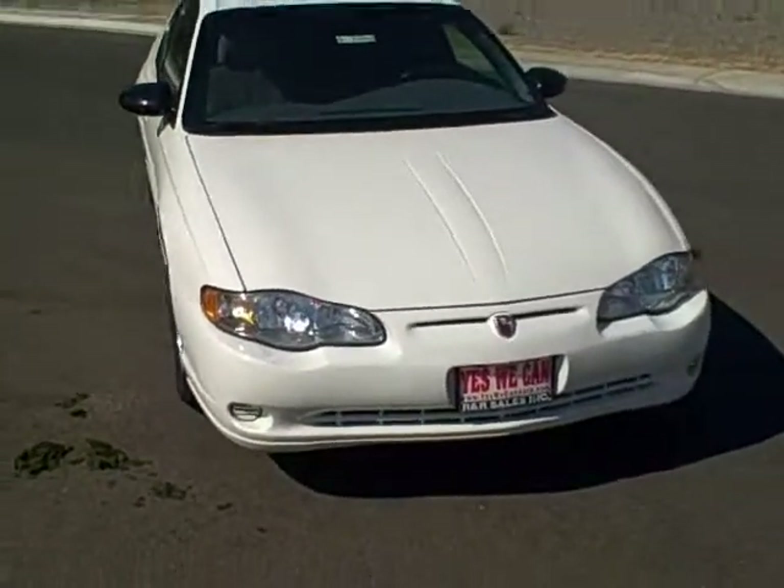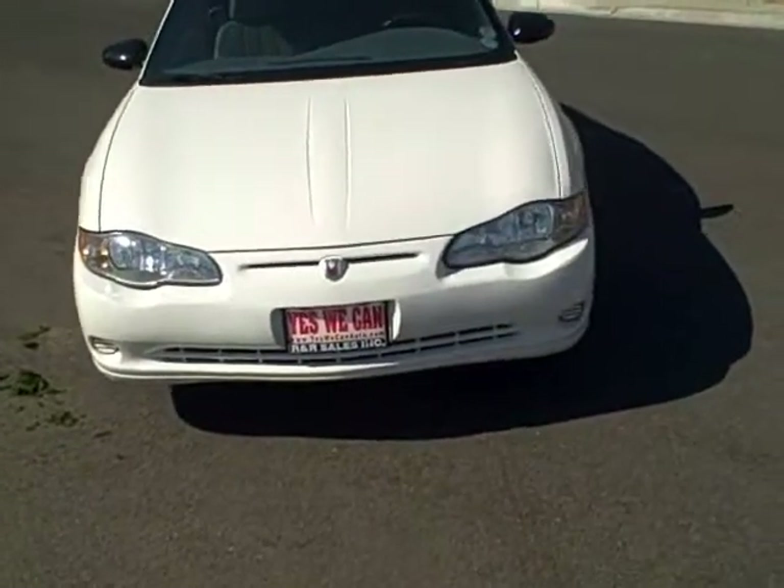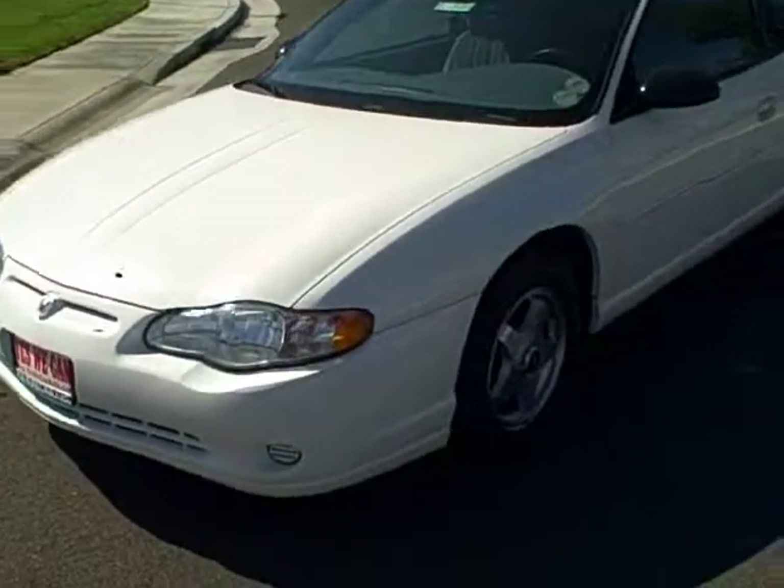Hello friends, John Holley, R&R Sales, YesWeCanAuto.com. Our phone number is 877-857-CARS. Today we got a 2004 Chevy Monte Carlo.